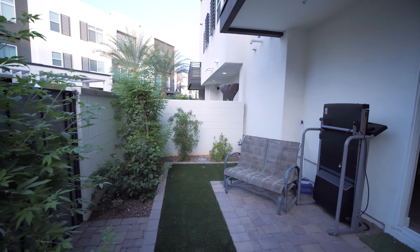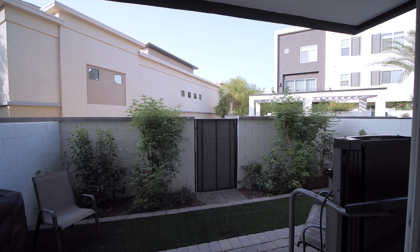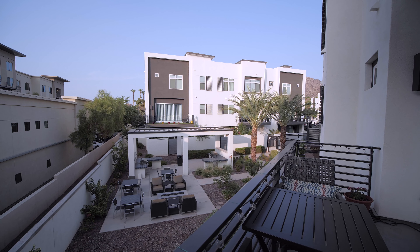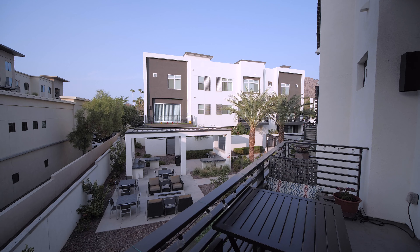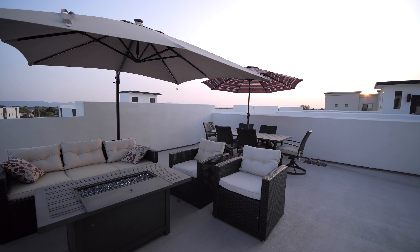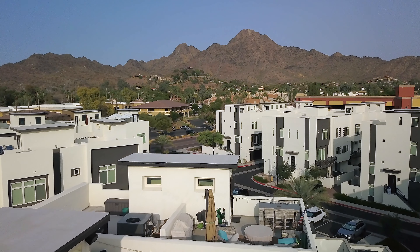There are outdoor spaces on almost every level, each presenting an entertaining place for our Arizona outdoor lifestyle. The first floor has a private outdoor courtyard with pavers and a gate which opens to the community barbecues and sitting area. On floor two, sip morning coffee and enjoy the balcony overlooking the common area and pool. And the fourth floor rooftop balcony is big enough to host outdoor gatherings, look at city lights, or enjoy the panoramic view of Paestewa Peak.